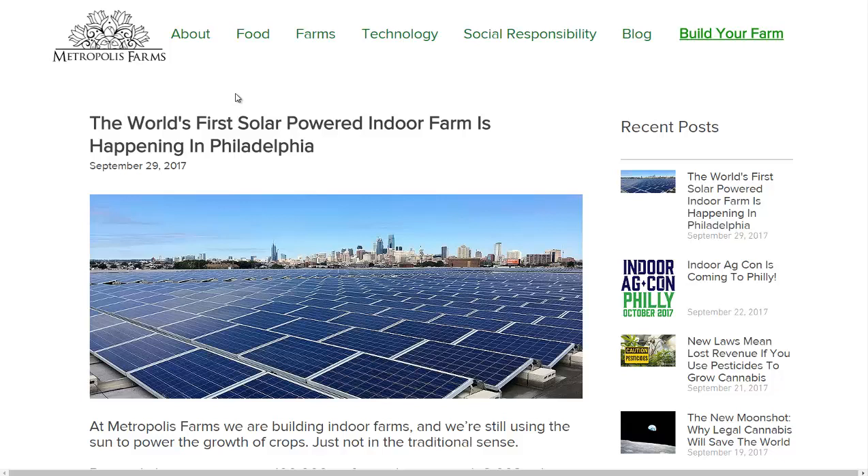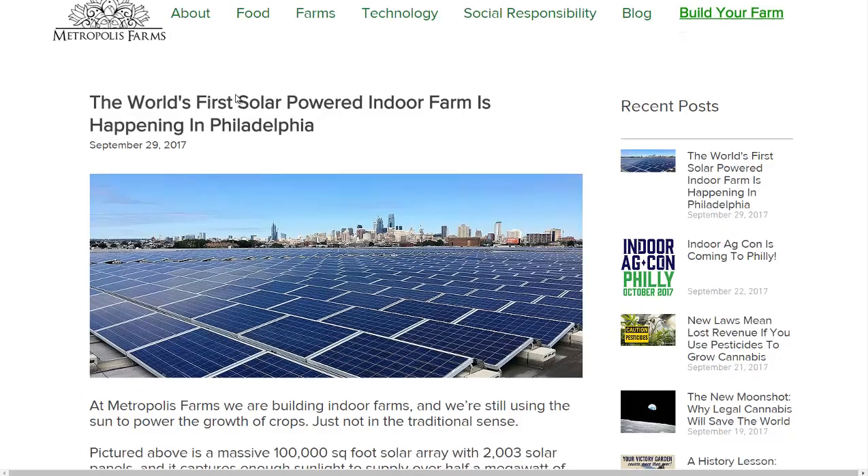Hello, Carl here with Sustainability Theory News. We're over at MetropolisFarmsUSA.com, and they're talking about how they have the world's first solar-powered indoor farm in Philadelphia.